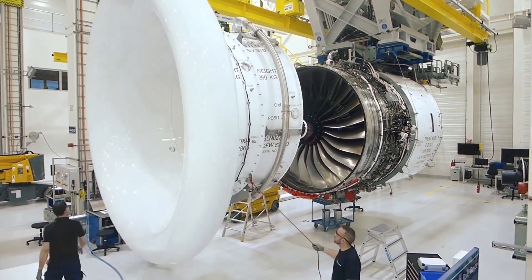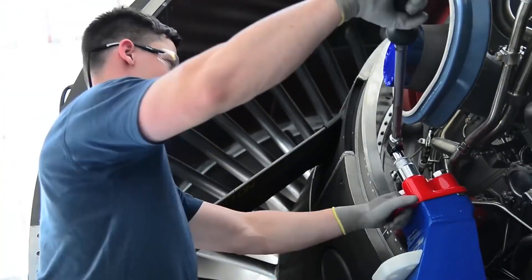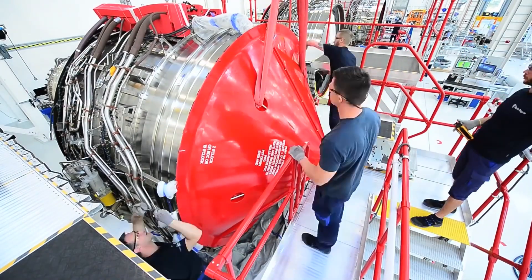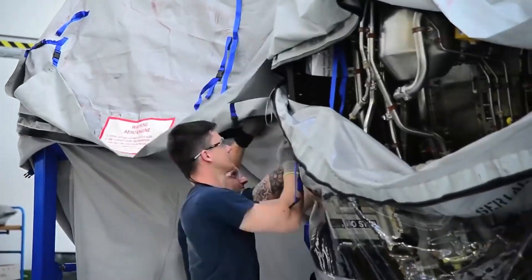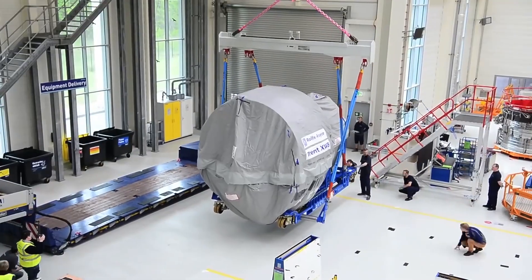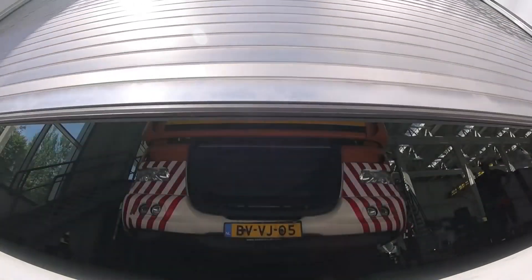It is important to note that the actual assembly process for a jet engine can vary significantly depending on the engine type, model and manufacturer. The assembly process is complex and requires specialized knowledge, skills and tools. Jet engine assemblies are typically performed by highly trained technicians and engineers in dedicated facilities, following strict guidelines and quality assurance protocols provided by the engine manufacturer.